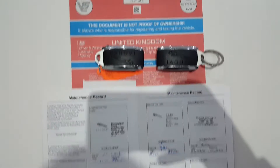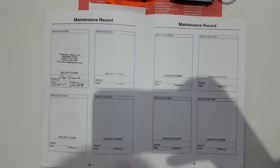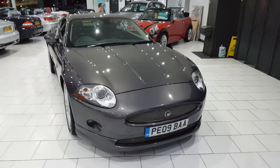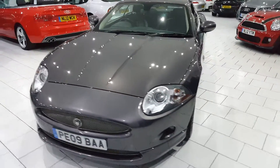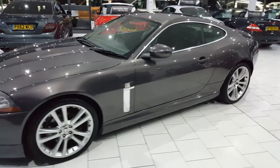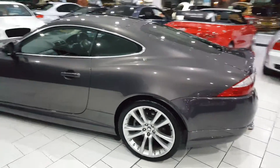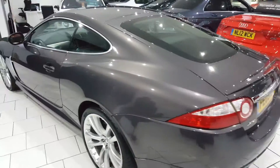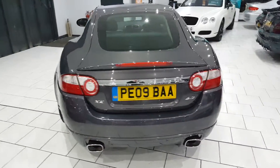The car comes with two keys and a full service history. It has recently had a service and will come from us with a full PDI check, 12 months MOT, and gold cover warranty which is extendable upon request. Part exchange is available, as are finance packages — full details including a handy payment calculator can be found on our website.